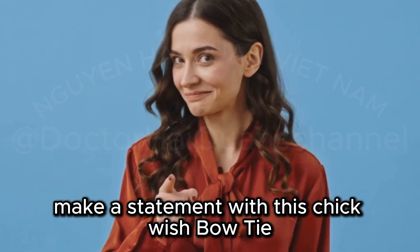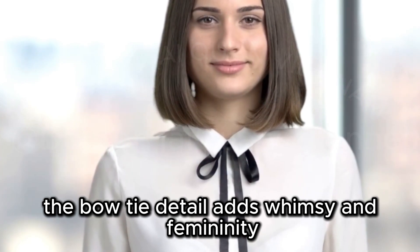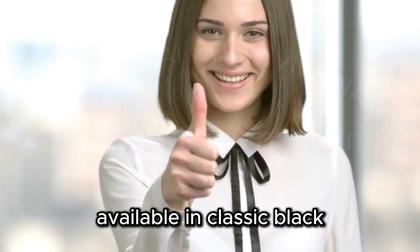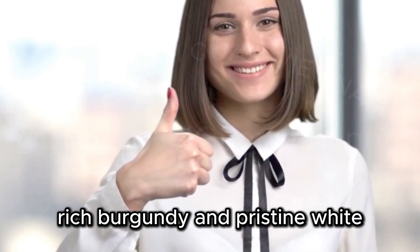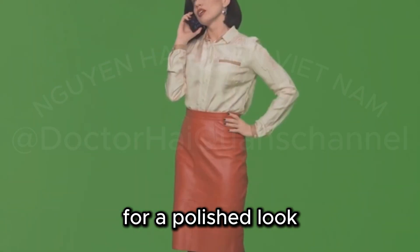Make a statement with this Chic Wish Bowtie Long-Sleeve Knit Top. The bowtie detail adds whimsy and femininity while the long sleeves provide warmth. Available in classic black, rich burgundy, and pristine white. Pair this top with tailored trousers or a pencil skirt for a polished look.